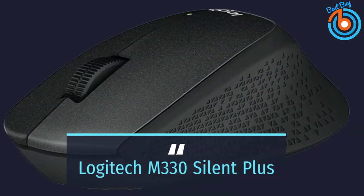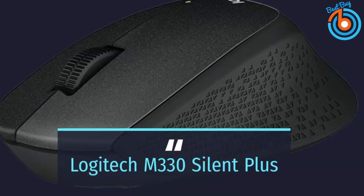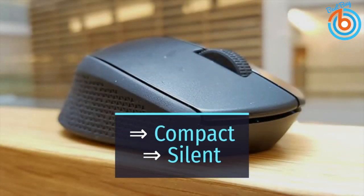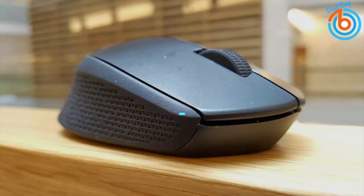This is the Logitech M330 Silent Plus. If you are looking for something that's seen and not heard, then this is the best mouse for you. The Logitech M330 Silent Plus is so compact and silent it's the perfect mouse for using on an airplane tray next to a sleeping neighbor or at a café.